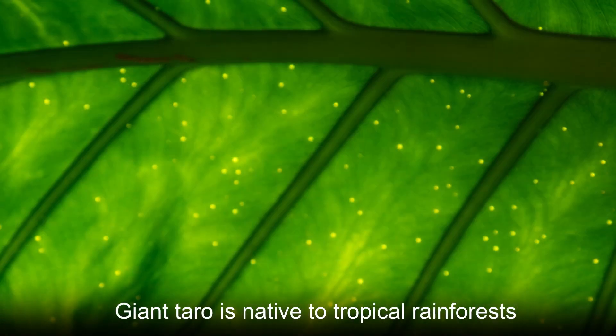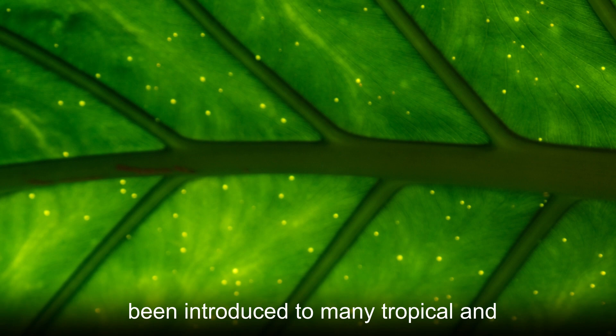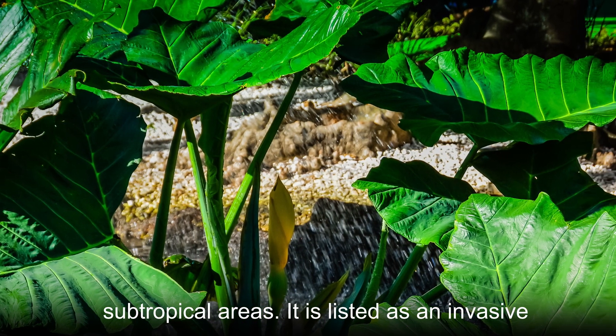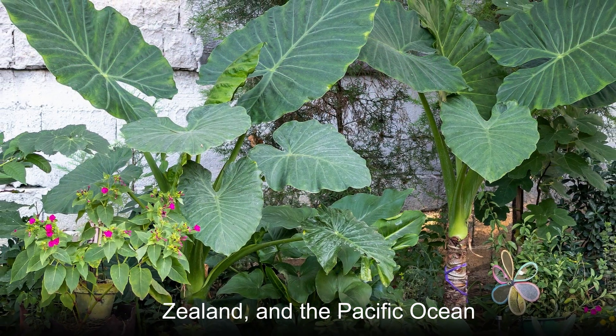Giant taro is native to tropical rainforests from Borneo to Queensland and has been introduced to many tropical and subtropical areas. It is listed as an invasive species on several islands in Cuba, New Zealand and the Pacific Ocean.